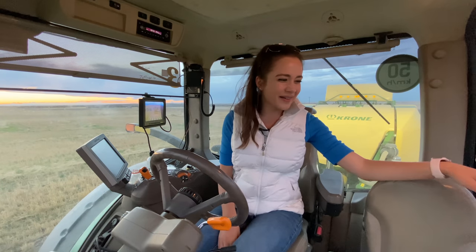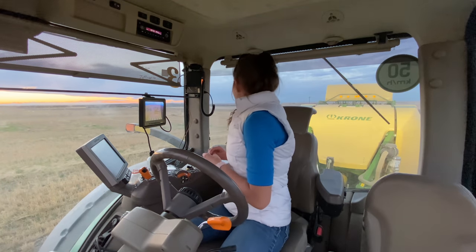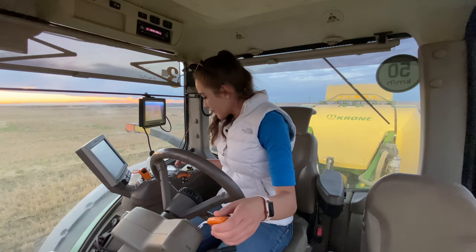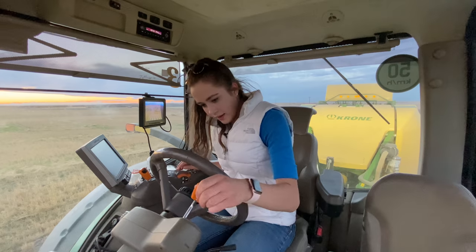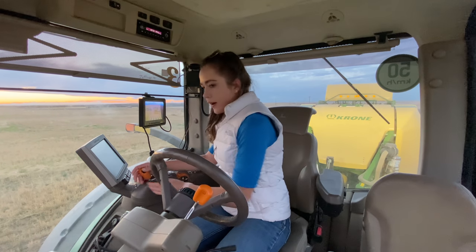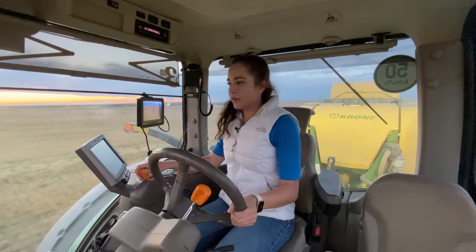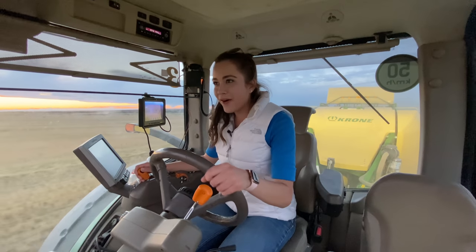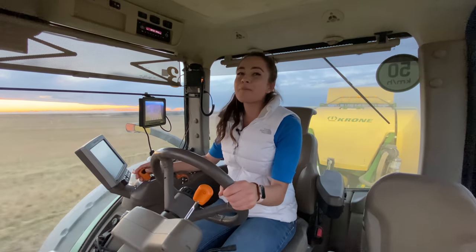A bale broke, which is really bad, and I didn't know what to do. I thought it was my fault but apparently it wasn't. So I'm going to take it out of park, rev it up, make sure the pickup is in the ground, and then increase speed. My lights are now on and I'm officially a baler operator.